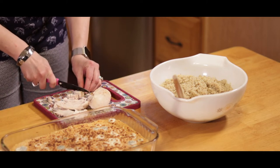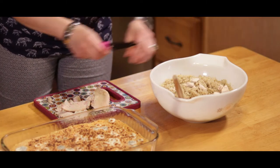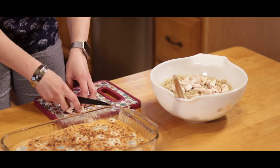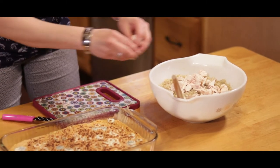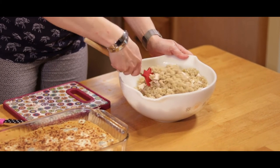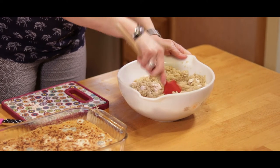Add the chicken to the quinoa and give it a good stir. This is ready to go. Now we're going to move over to the stove and cook the sauce.